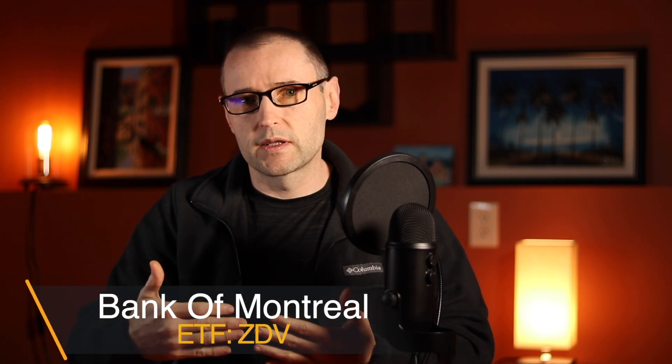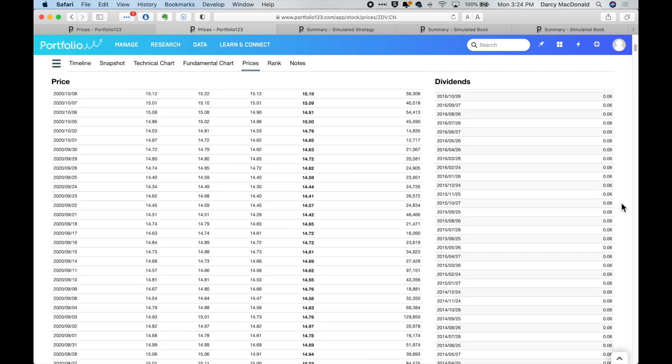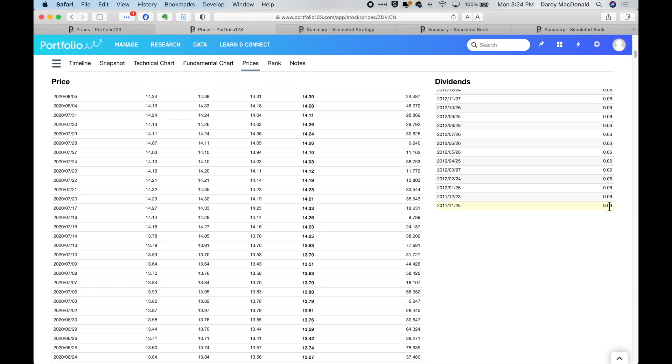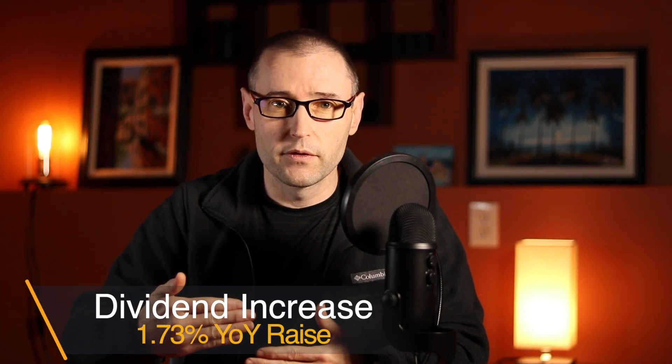We don't have a lot of history on ZWC — it's only about four years. But BMO has a similar ETF called ZDV, which is basically the same sort of fund except that they don't do this covered call writing for extra income. ZDV yields about 5.1%, which amounts to a 7 cent payout per month per share. Looking at the dividend history, we started out at 6 cents, fluctuated a tiny bit, and today we're getting paid 7 cents. Over this nine-year history, if we calculate the year-over-year increase in that dividend payment, we get a year-over-year increase of 1.73%. That's the raise you get each year for holding this fund.